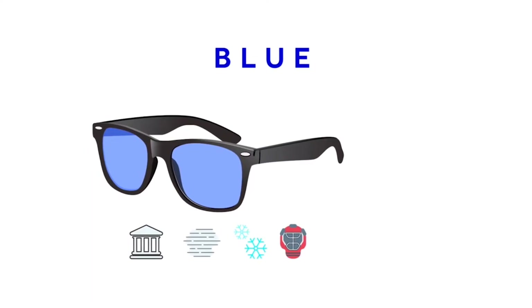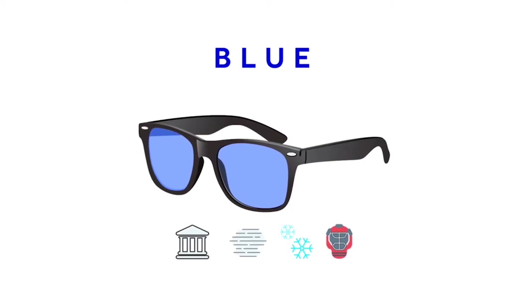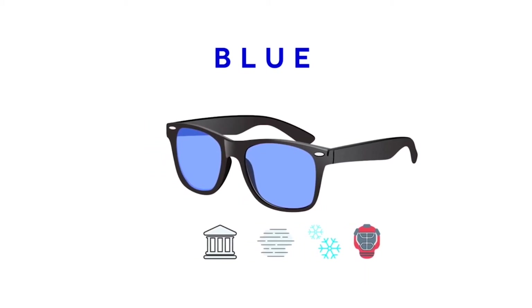Blue lenses eliminate glare and enhance color perception. They also enhance contours and are great in foggy, misty, or snowy weather. Hockey is a sport that complements blue lenses.